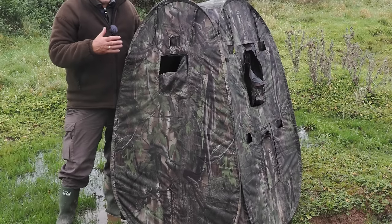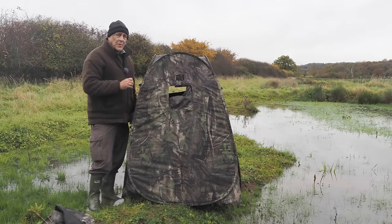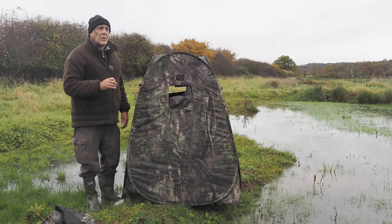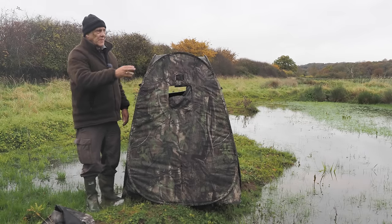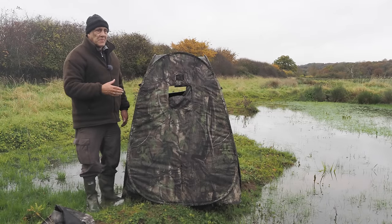I've gone for the green-coloured one this time — last time I had the autumn-coloured hide. From the bird's point of view the colour doesn't matter; they're not bothered — you're just hiding the human shape. But it's nice to have it camouflaged so that people don't notice you as much. There is a footpath across the top of this marsh, and it'd be nice if people just don't notice you're there.